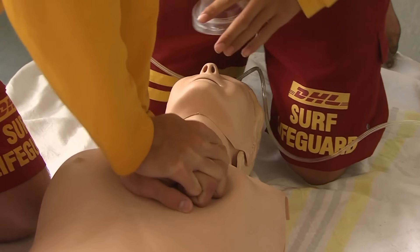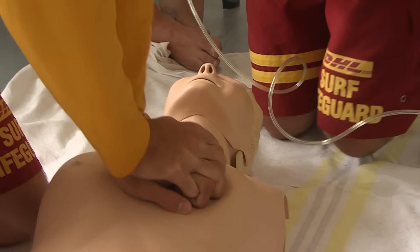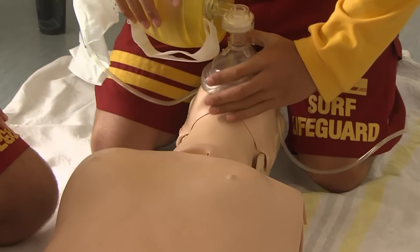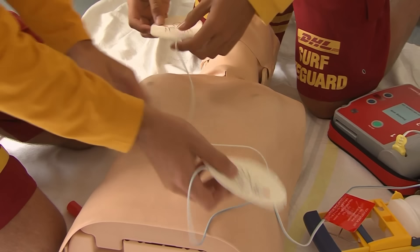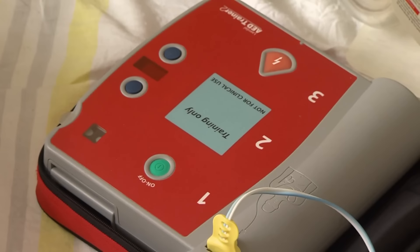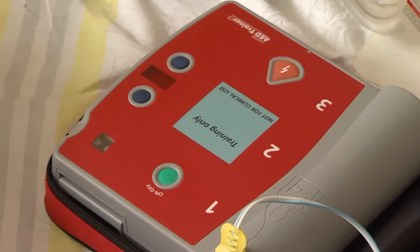CPR stands for cardiopulmonary resuscitation. It is the emergency procedure providing rescue breathing and heart compressions to an individual who is not responsive. Part of a lifeguard's rescue kit is an automated external defibrillator, an AED. It delivers a short, powerful electric shock to the heart, helping the heart to regain its natural rhythm.